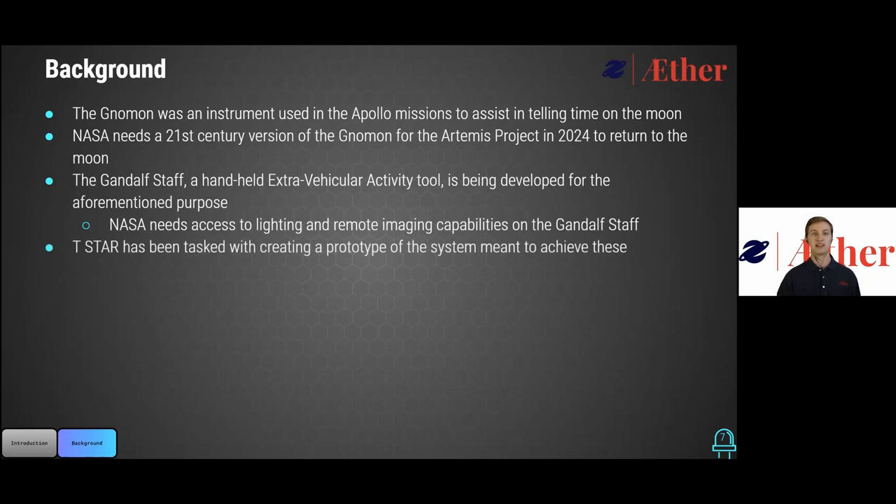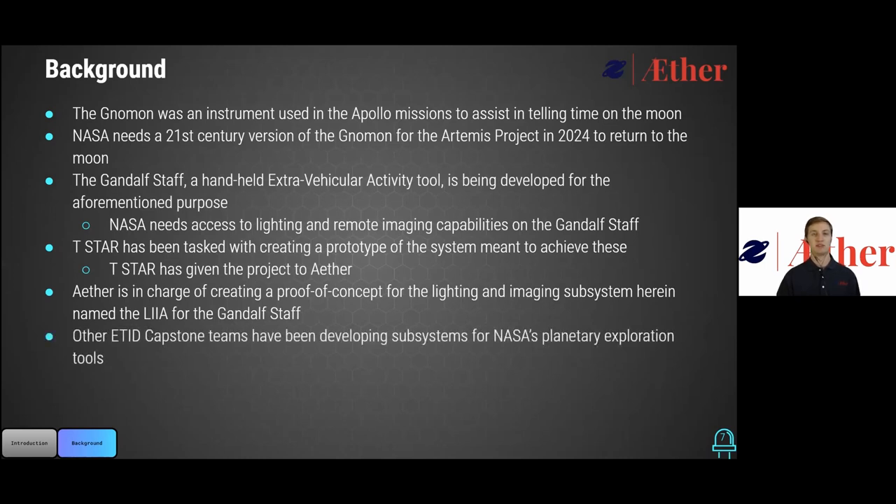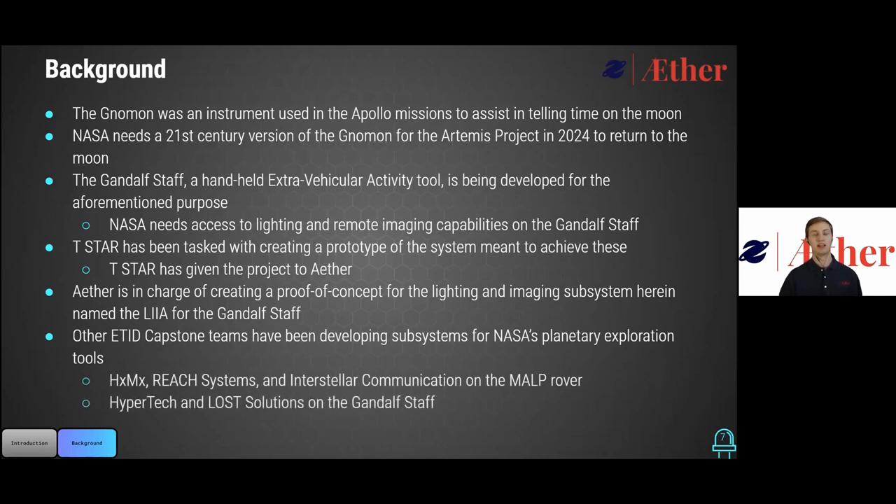T-Star has tasked us, Ether, with creating the proof-of-concept prototype for the lighting and imaging capabilities required for the Gandalf staff. The subsystem that we will be providing for the Gandalf staff is LEA, the Lunar Illumination and Imaging Apparatus. Several ETID capstone teams before us have worked on developing subsystems to aid in planetary exploration for NASA. The MALP rover was used by several of those teams, and we are working with Hypertech and Law Solutions to develop the Gandalf staff.